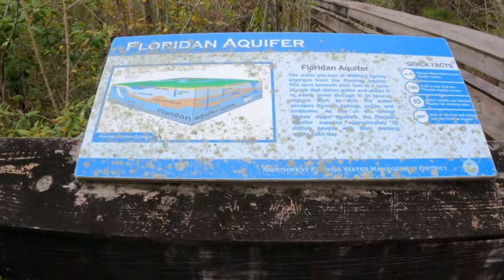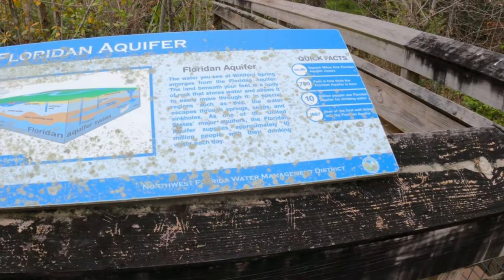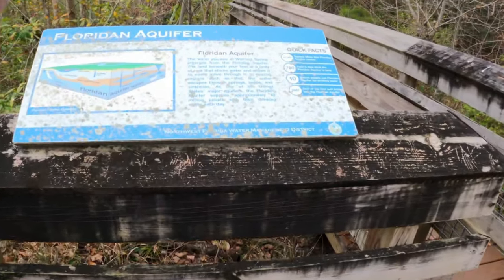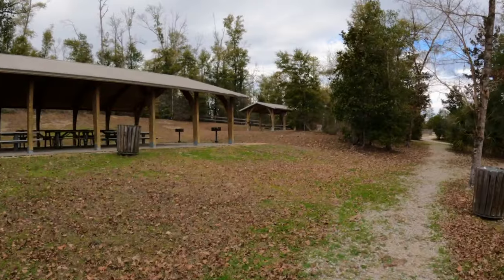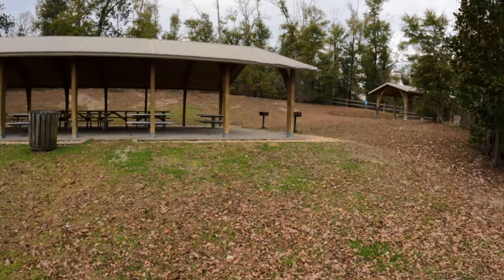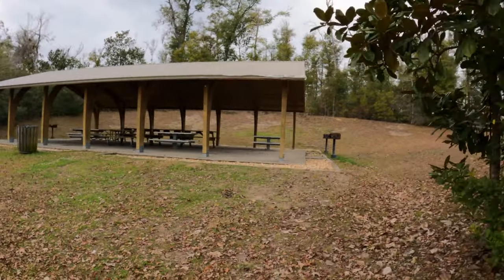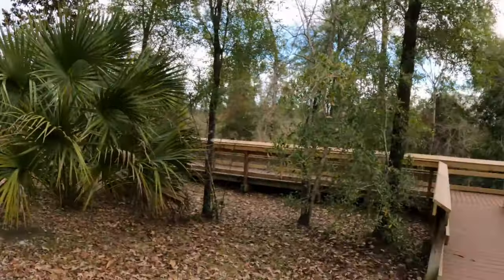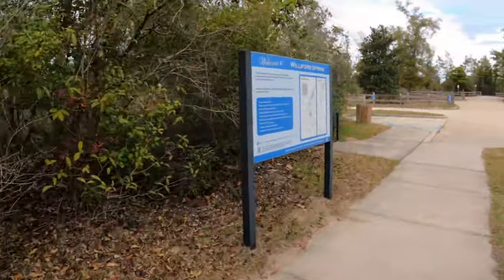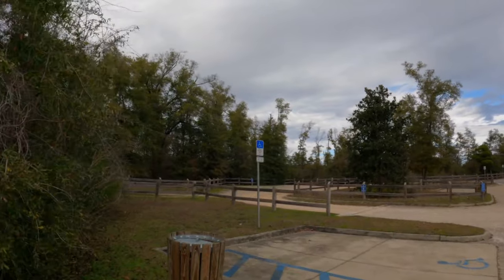There's a sign that tells you about the Floridian Aquifer — 100,000 square miles, 700 feet thick, and 10 million people use the Floridian Aquifer for drinking water. Pretty interesting. I've never been to Williford Springs and this must be the park for it. So far I've seen three of these lovely gigantic pavilions — that's the biggest one, almost looks like a church. They're very nice and look pretty new, as does the walkway out to the spring. This is Williford Springs, and it would appear I picked a good day to come because nobody's here.